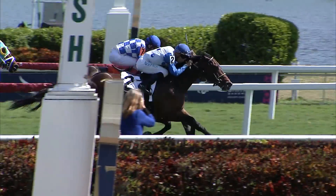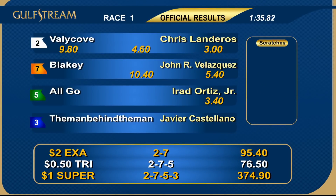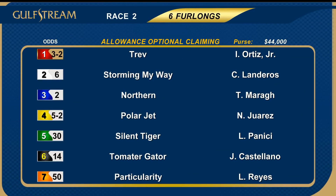Jockey Chris Landeros is getting a reputation for being one of the best in the colony over the Gulfstream Park sod, and he proves that reputation well. Number two, Valley Cove, perfectly handled the victory up in the shadow of the wire under Chris Landeros for Ian Wilkes and owner Marianne Charleston. Second, number seven, Blakey. Third was the five, All Go.